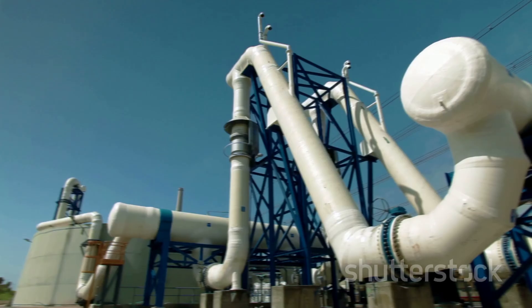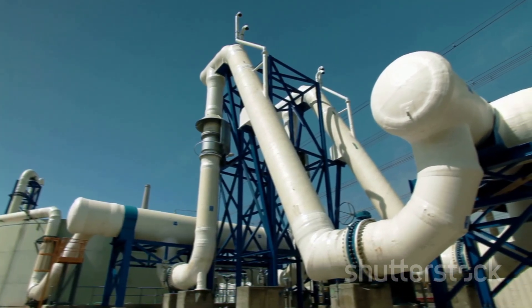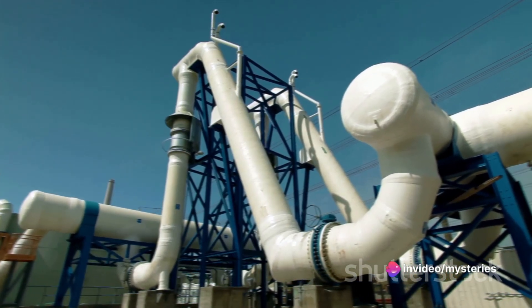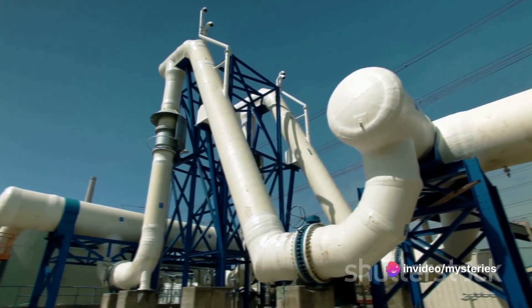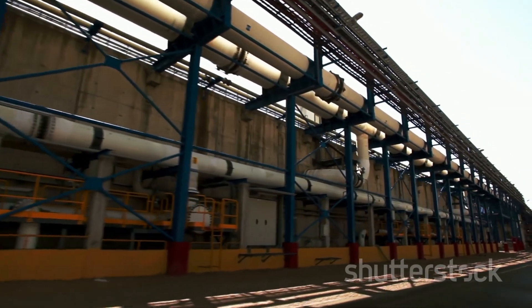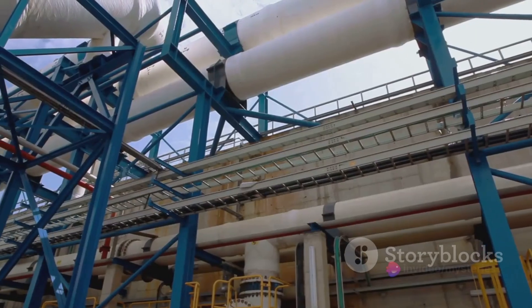Imagine a vast desert with limited rainfall and no rivers. Now imagine an equally vast body of water — the Red Sea and the Arabian Gulf — bordering this desert. Herein lies the paradox of Saudi Arabia: a land of thirst surrounded by an ocean of salt water. But thanks to desalination, this salt water can quench the thirst of millions.